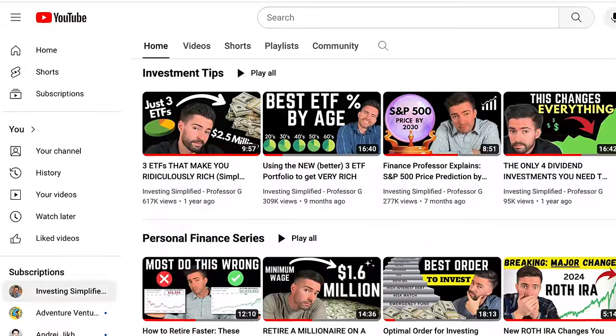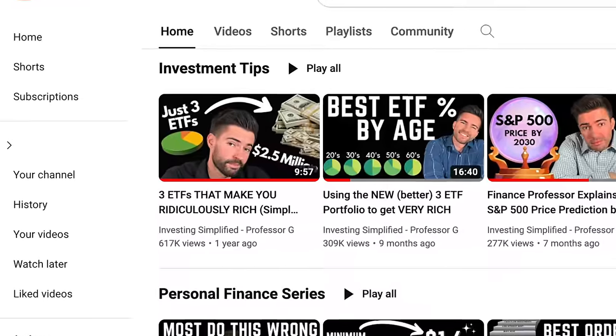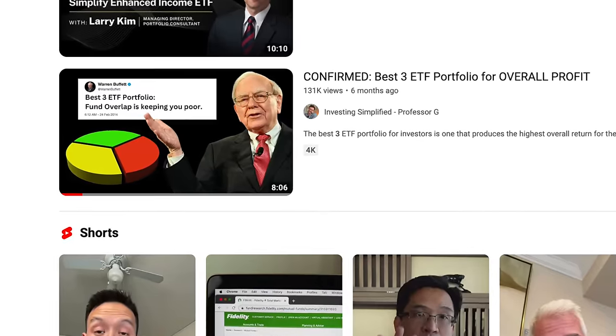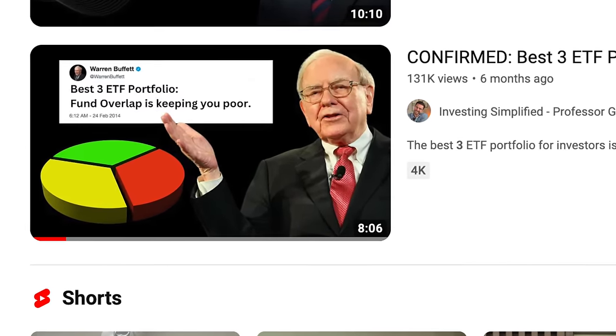The goal should be the best return with the best long-term safety as well. The goal should be consistency and sustainability. My new three-fund portfolio is the updated version of that old three-fund portfolio and has been absolutely crushing it and will continue to for the foreseeable future, in my opinion. I'll link to that video below and queue it up at the end of this video so you can watch it right away.